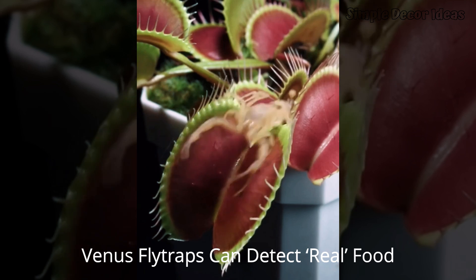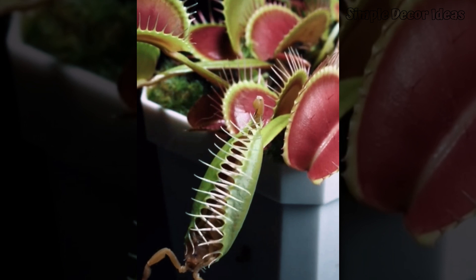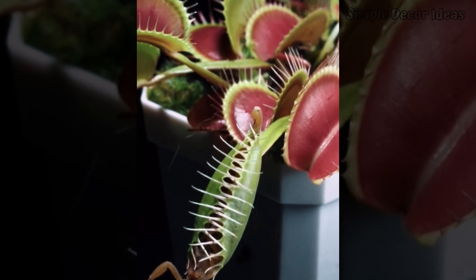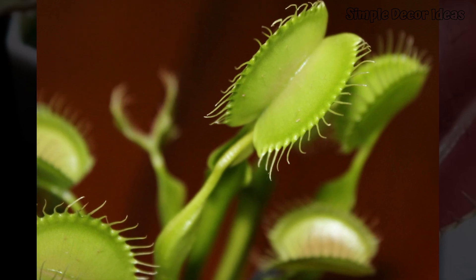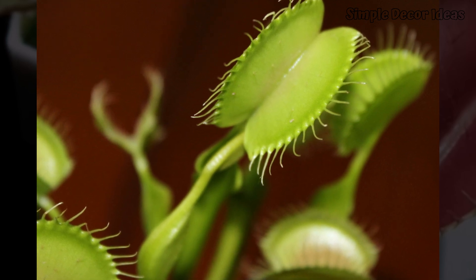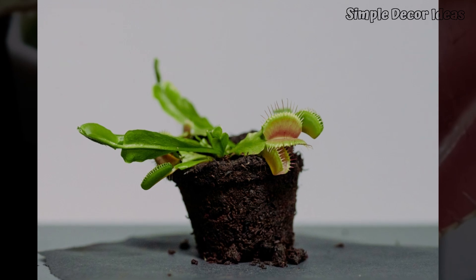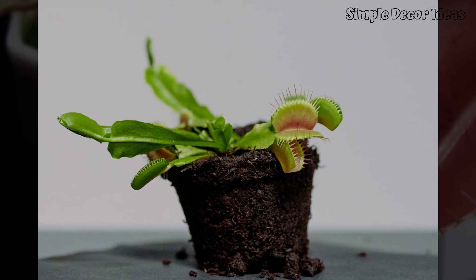3. Venus Flytraps can detect real food. Venus Flytraps have a secret weapon: tiny trigger hairs in their mouths that work like little alarm buttons. When a bug lands on the inside of the flytrap, it might think it's found a cozy resting spot, but those hairs are ready to catch it by surprise. If the bug touches just one hair, nothing happens. But if it touches two hairs quickly, bam! The trap snaps shut like a surprise door, catching the bug inside. This smart trick keeps the flytrap from snapping closed for things like raindrops or dirt. Once the bug is caught, the plant starts making special juices to digest it — it's almost like the Venus Flytrap is cooking its food. Those tiny hair triggers are super powerful for a plant that wants a big bug meal.